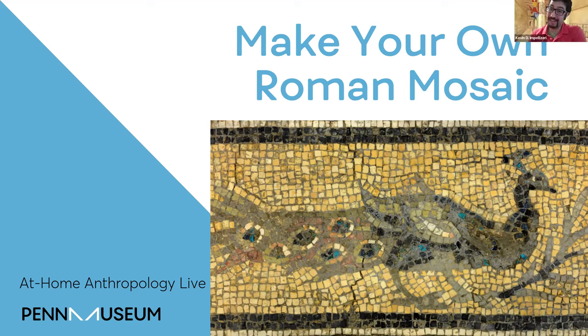First off, let me say hello, as always, Teacher Allison, and hello to everybody joining us from so many wonderful places. I'm seeing places like New York and New Jersey, as far out as Italy. I know there's so many things you could be doing today, and I'm so lucky to have you all here. My name is Kevin Impelizari. You can call me Mr. Kevin. My pronouns are he and him, and I'm a teacher over at the Penn Museum. Welcome if this is your first time joining us, welcome if it's your second, fifth, or thirtieth time. Thank you so much for joining us today for At Home Anthropology Live.